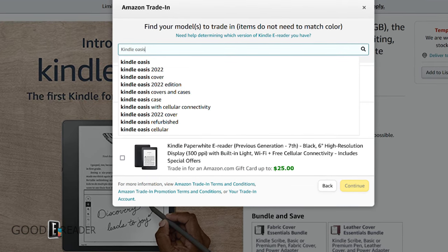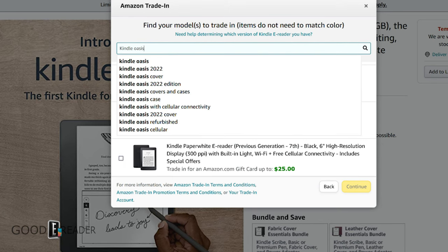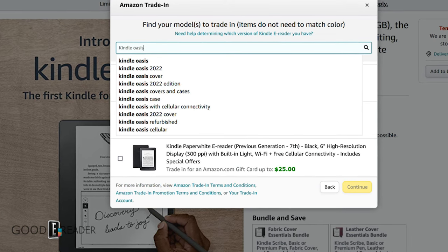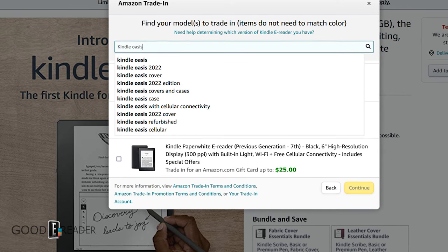It'll obviously have Bluetooth, because all new Kindle models — from the Basic to the ultra-premium — have Bluetooth. Amazon wants people to be able to buy not only Kindle books but also audiobooks from Audible, which Amazon owns. So Bluetooth and audiobook support will be a big part of this device.